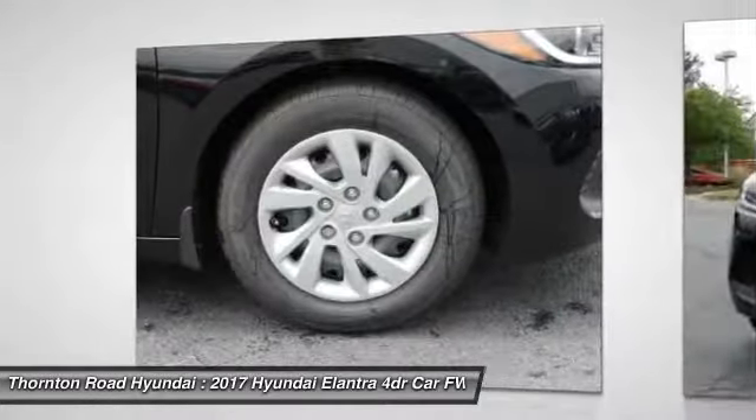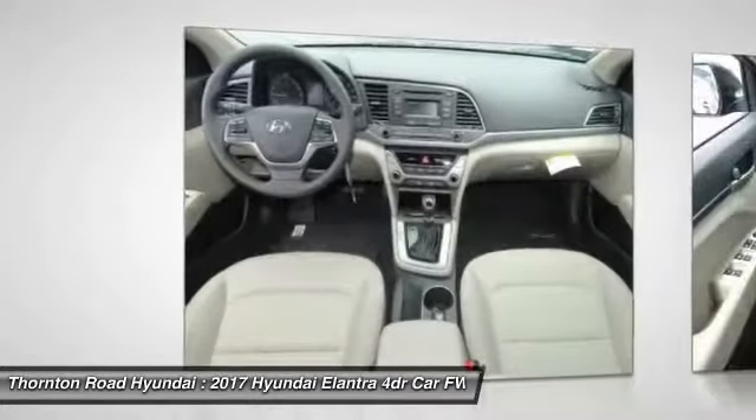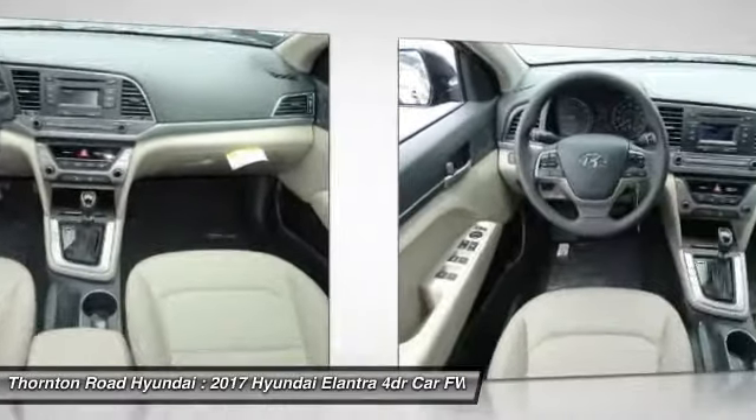Driver airbag, power steering, adjustable steering wheel, AM FM stereo radio, FWD, rear defrost.